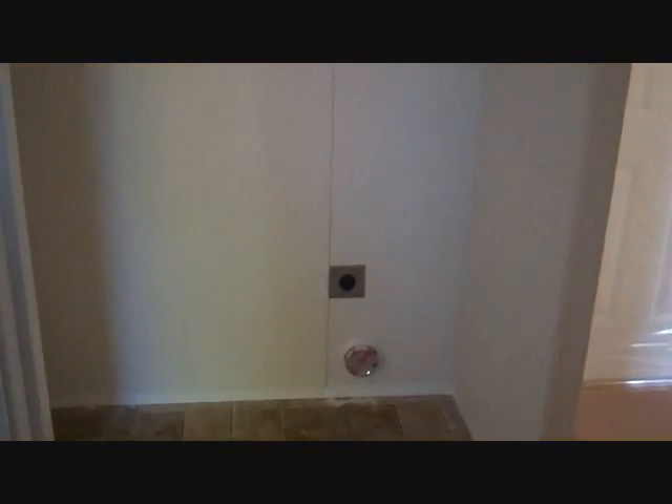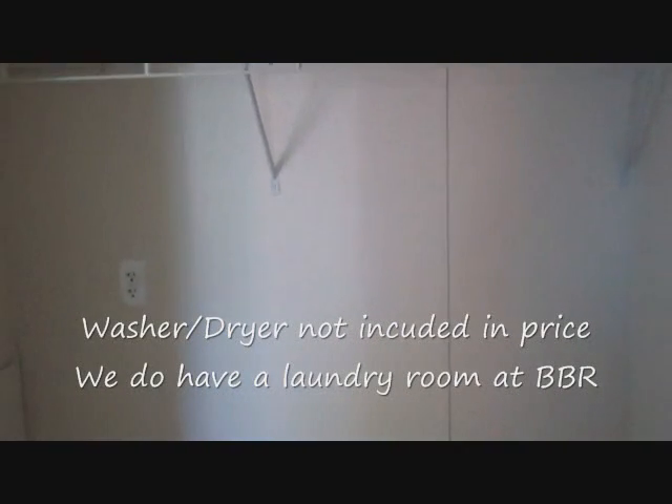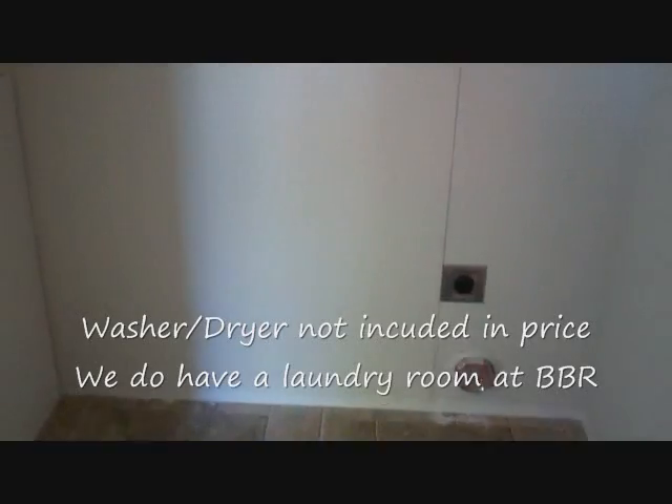Immediately opposite the bathroom are hookups for a washer and dryer. If you don't have one, we have laundry facilities here at Birch Bay Resort, and you can use this space for additional storage.